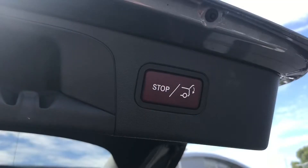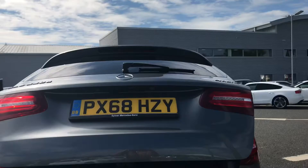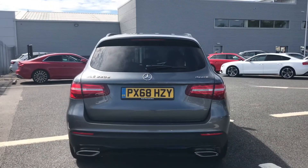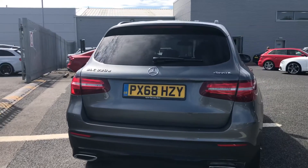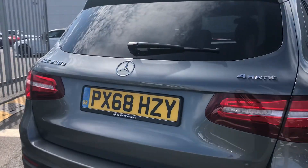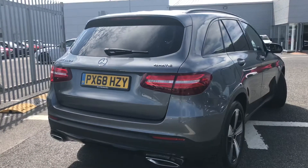The boot also comes with a button at the top which allows it to automatically close for you, again making it super easy to use. This Mercedes comes fitted with a rear view camera, which is perfect for helping you squeeze into those tighter spaces when you're out on the go, and you have more badging there at the back.